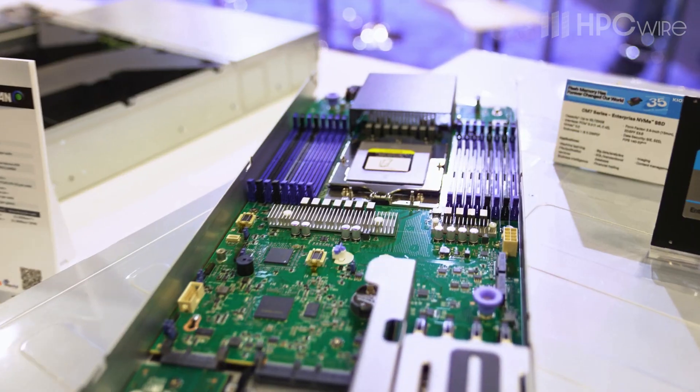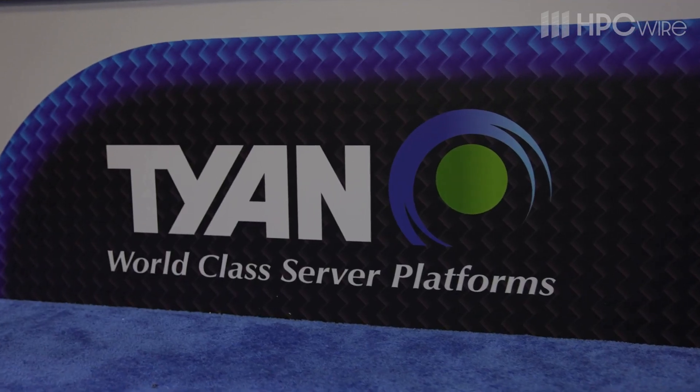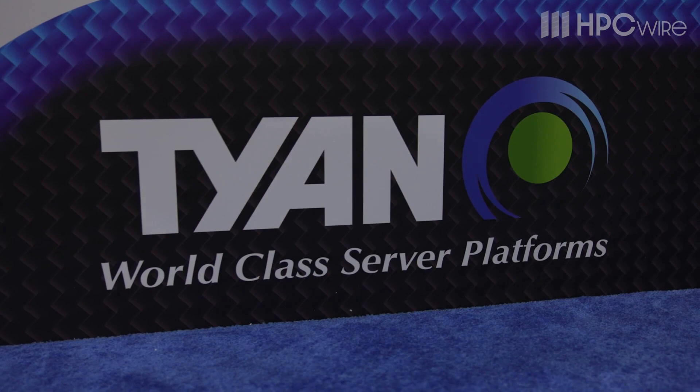It's been a great year here at SC22. It's been great to get back out and see our customers and colleagues again after a few years out of the trade shows. Looking forward to seeing you guys again at SC23 in Denver, Colorado.